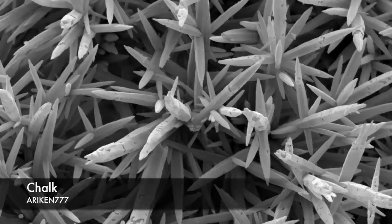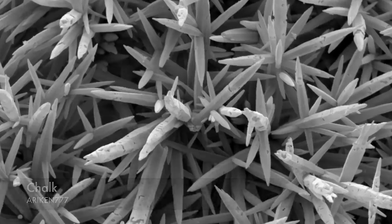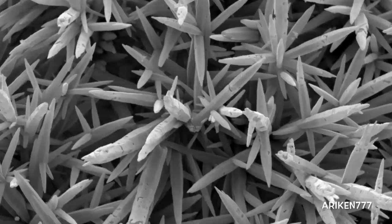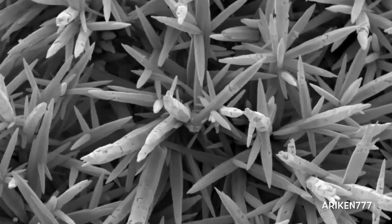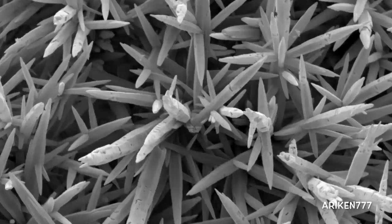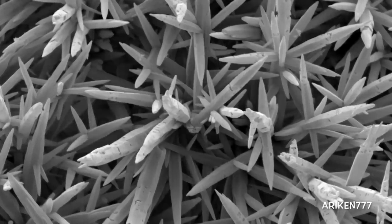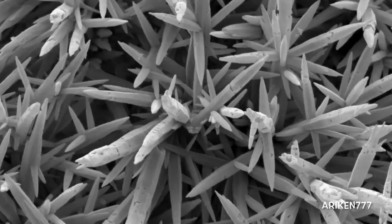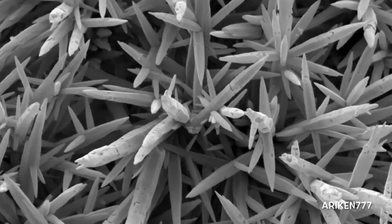Chalk is a soft, white, porous, sedimentary carbonate rock — a form of limestone composed of the mineral calcite. Calcite is an ionic salt called calcium carbonate. It forms under reasonably deep marine conditions from the gradual accumulation of minute calcite cells shed from microorganisms called coccolithophores.